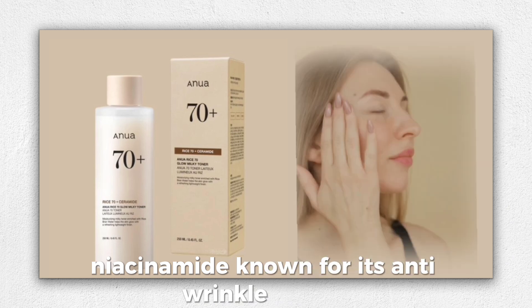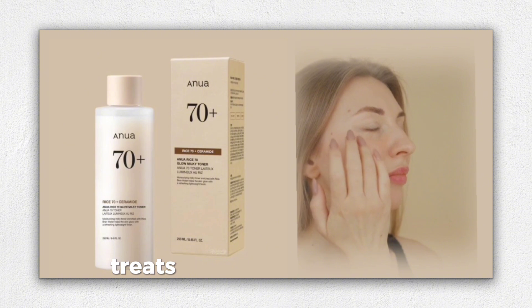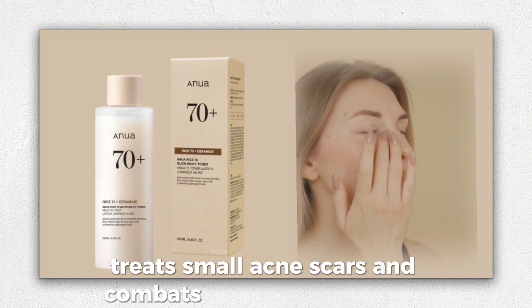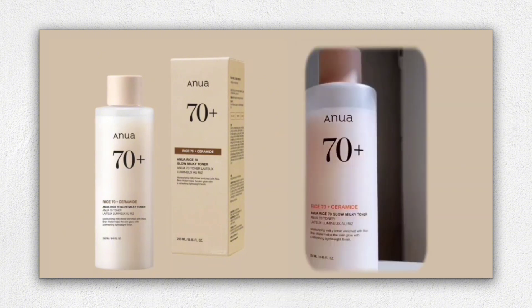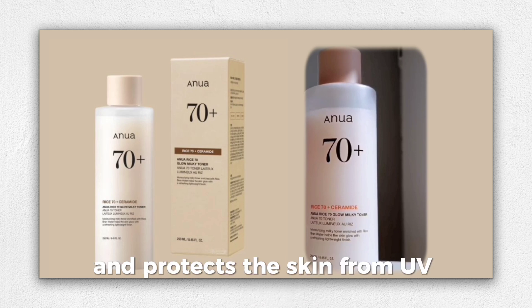Niacinamide, known for its anti-wrinkle effects, unifies skin tone, reduces pores, treats small acne scars, and combats dark pigment spots. It also stimulates collagen production and protects the skin from UV rays.